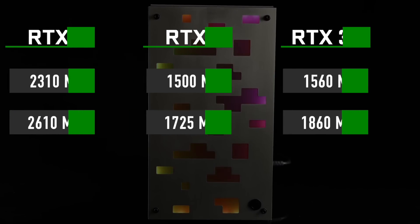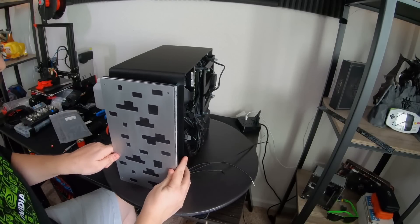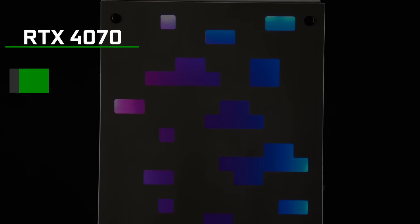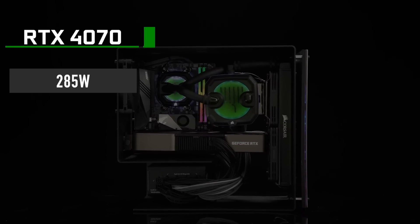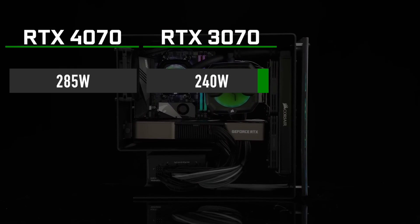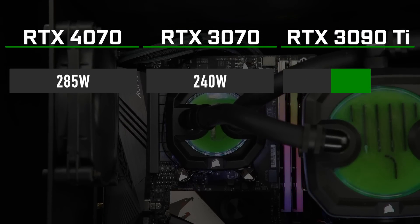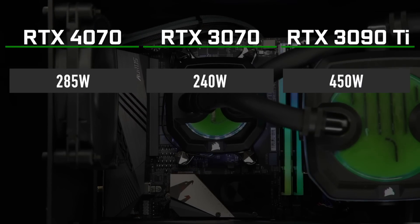The power consumption is not as bad as earlier leaks suggested. RTX 4070 is currently sitting at 285W. That is still 45W higher than 240W on the 3070, but nowhere close to the ludicrous 450W on the 3090 Ti.